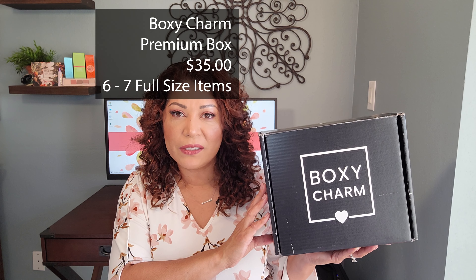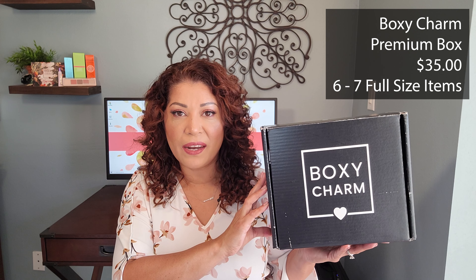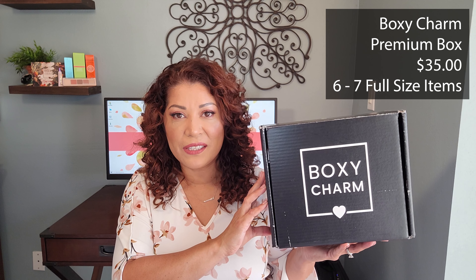For those of you that are unfamiliar with BoxyCharm, it is a multi-tier subscription service. This here is the premium tier and it is $35 a month. You receive six to seven items, of which one you can customize, and the items that you receive are in the area of cosmetics, skincare, and sometimes lifestyle products.